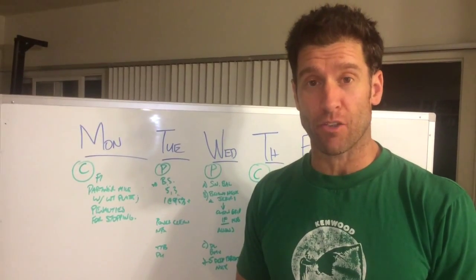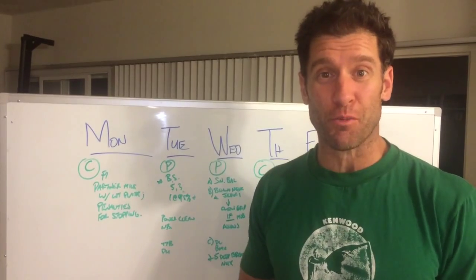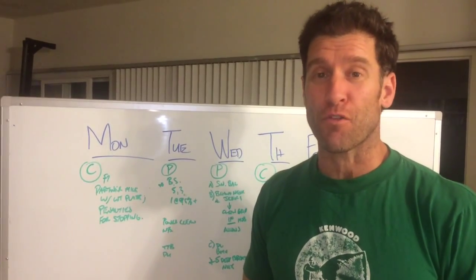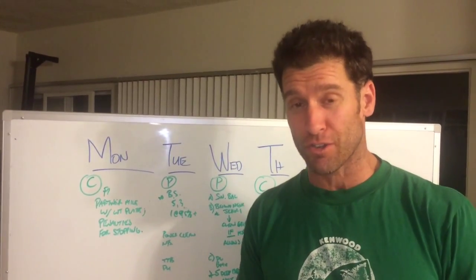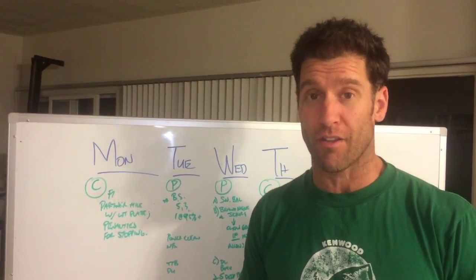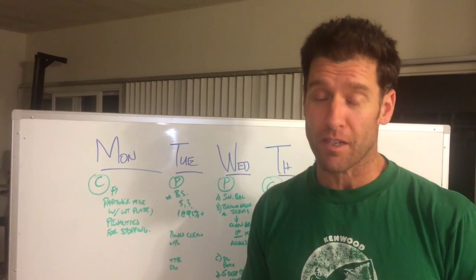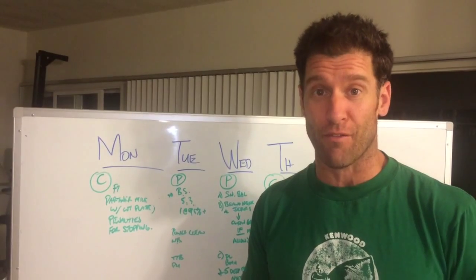Hi guys, hopefully everybody's quadriceps are recovering from 15.5. We're going to tear it up this week after first recognizing everybody in the community for raising over $5,000 for the Resiliency Project. So kudos to the entirety of CrossFit Los Angeles, in particular Jordan Grotzinger. You guys, we've literally changed lives with that effort.